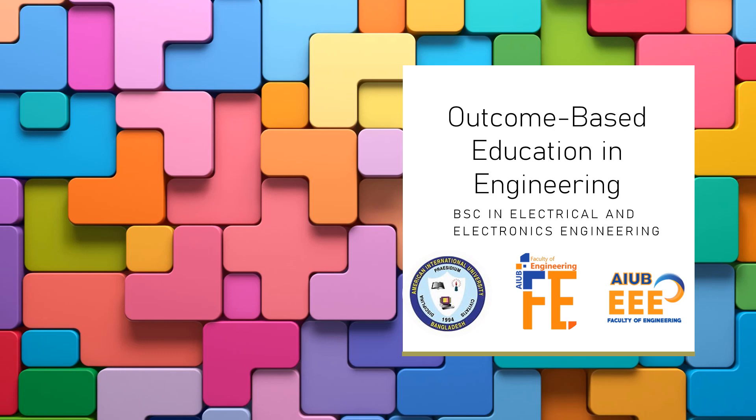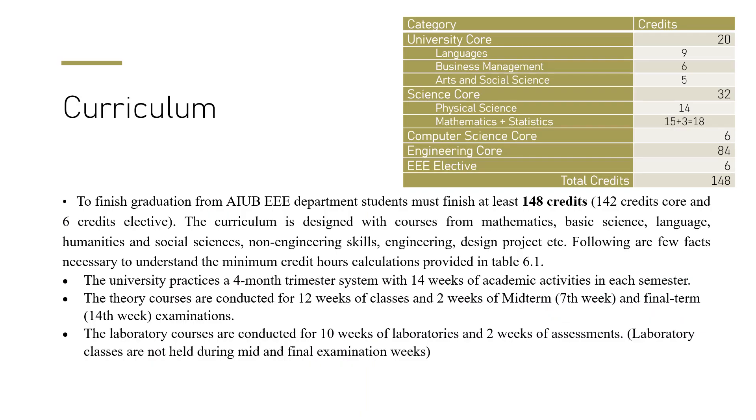Welcome to American International University Bangladesh, where we provide outcome-based education for the BSc in Electrical and Electronics Engineering. The curriculum covers a total of 148 credits, where 142 are core courses and six credits are elective. All courses are based on outcome-based education, and the outcomes focus on social sciences and non-engineering skills, including engineering and design projects.